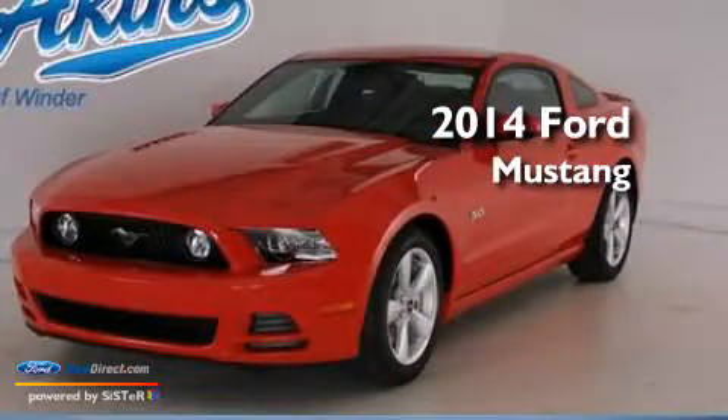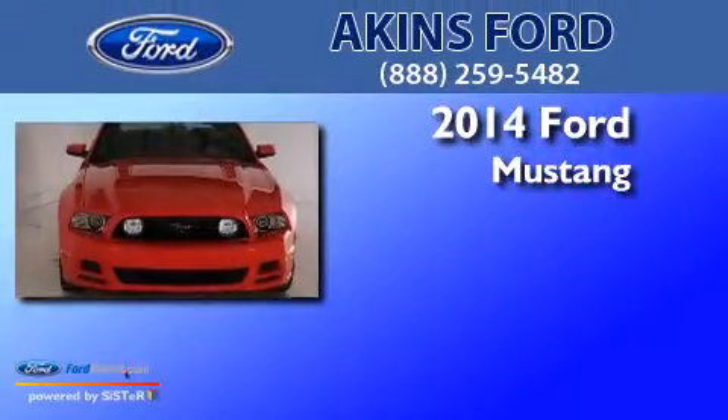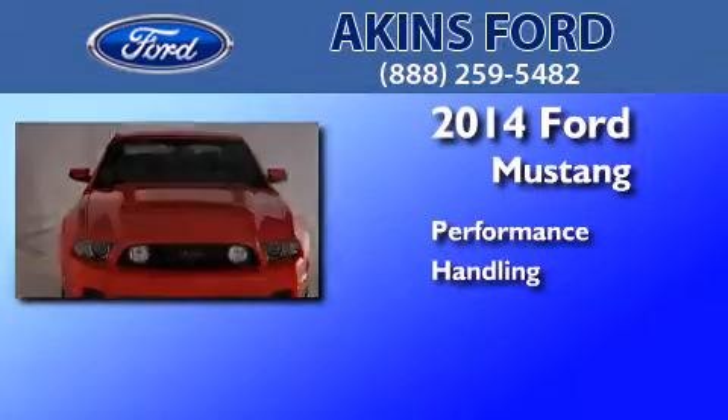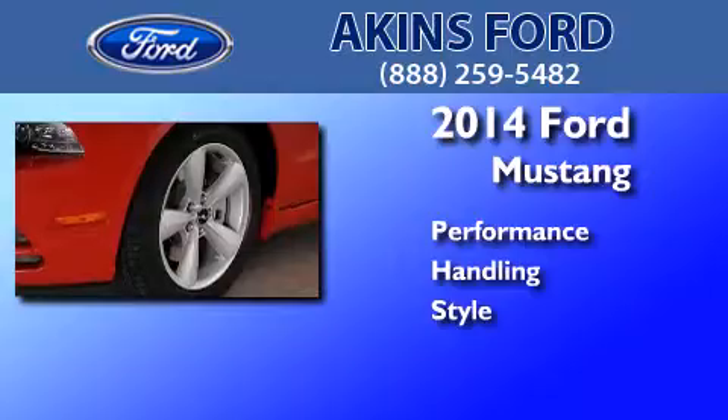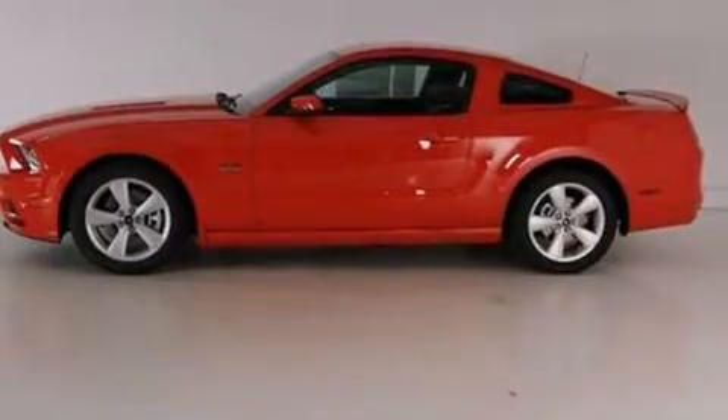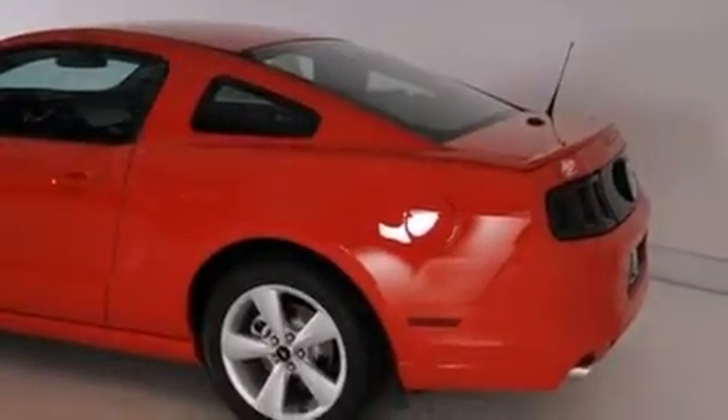This is a brand new 2014 Ford Mustang. Its top features include Bluetooth cell phone integration, a multi-link rear suspension, and a limited slip differential.